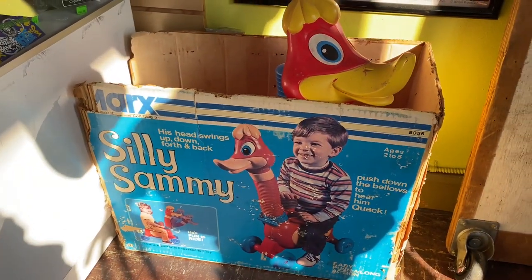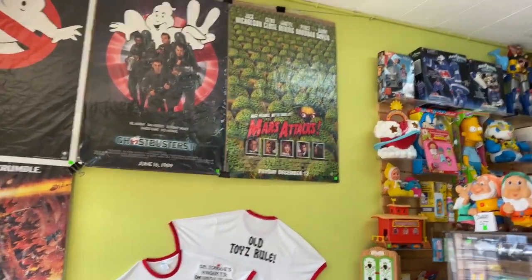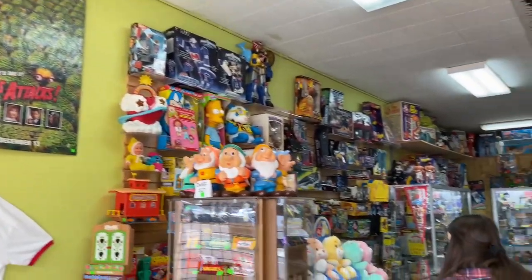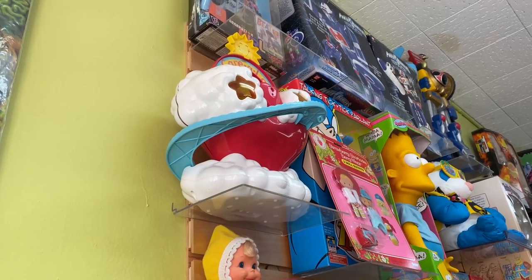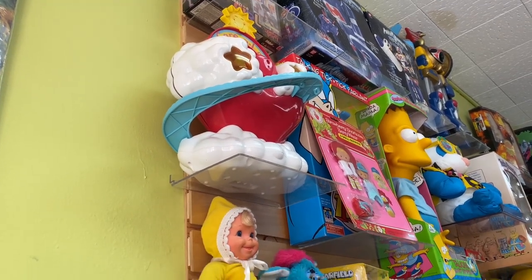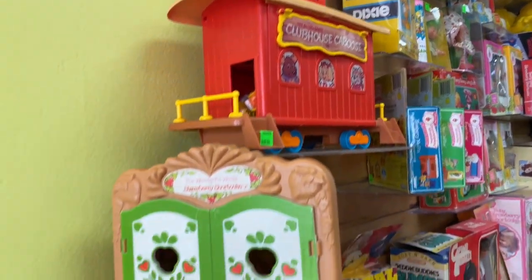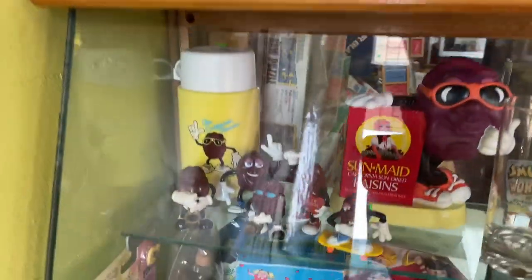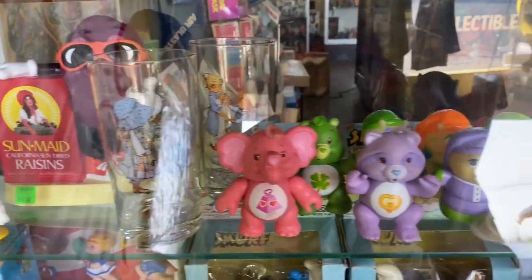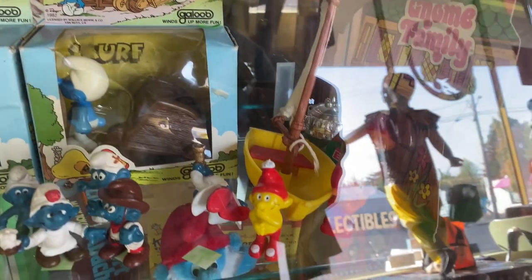There's the Star Seeker by Mattel — a silly old-timey ride-along toy. By Marx toys here we have some cool posters — Ghostbusters, Mars Attacks. A quick little glance at the store — you can see it's small but they have so much stuff packed in. There's a Care Bears Care-a-Lot playset, Get Along Gang caboose, I remember that from my childhood. Strawberry Shortcake in a little cabinet there.